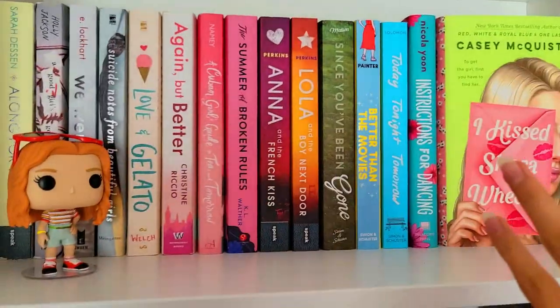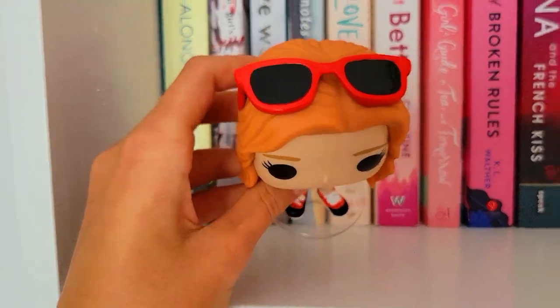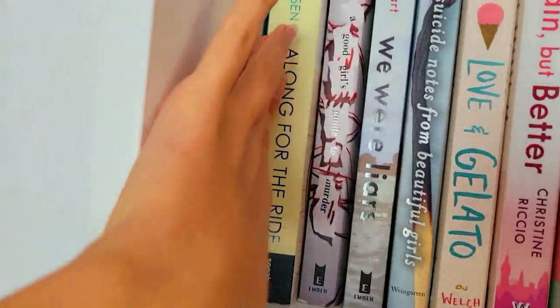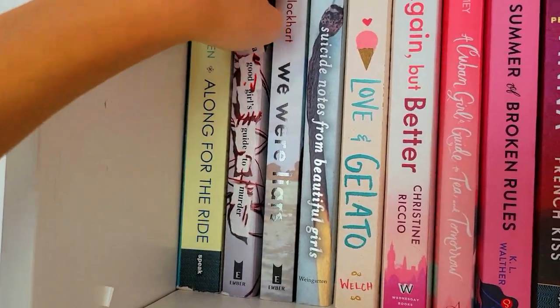We're gonna go left to right. First over here we have a Funko Pop — Max from Stranger Things, my favorite character. Moving that aside, the first book is Along for the Ride, and this was like so overrated. I don't even want to think about this book. I just don't really like it.